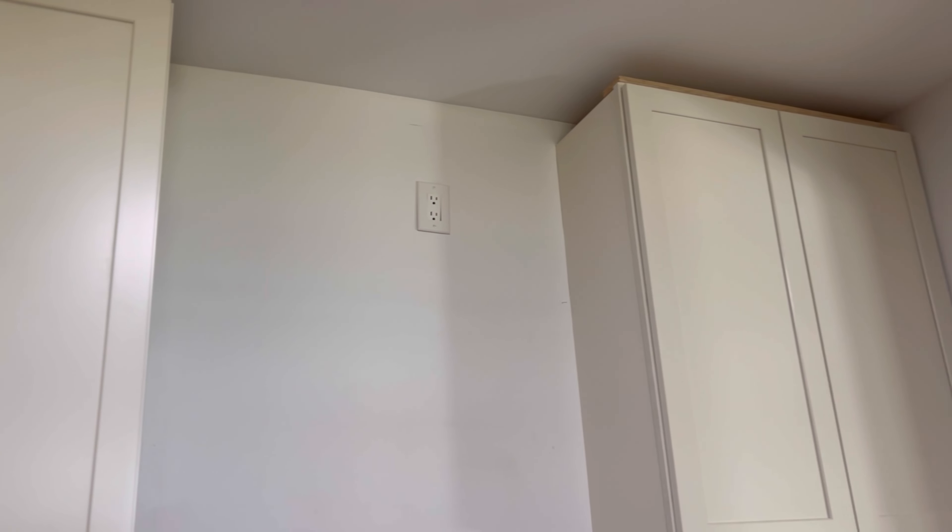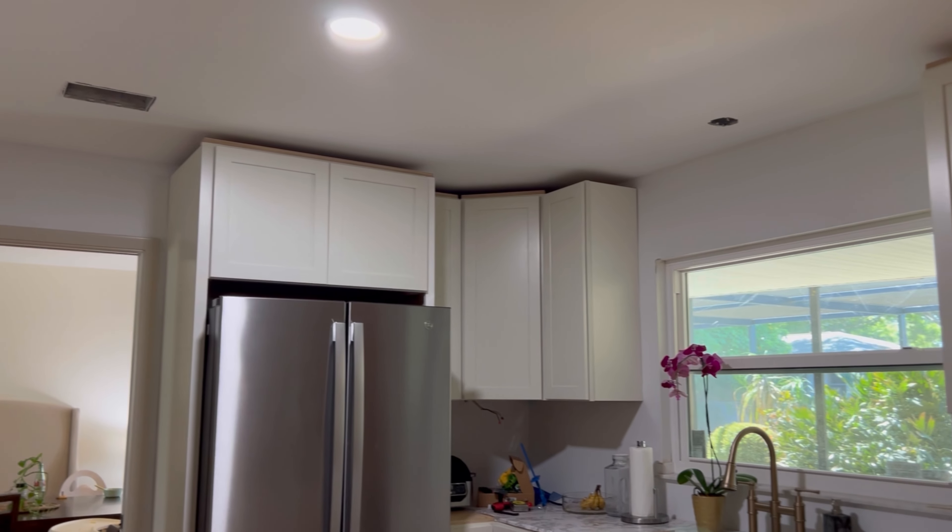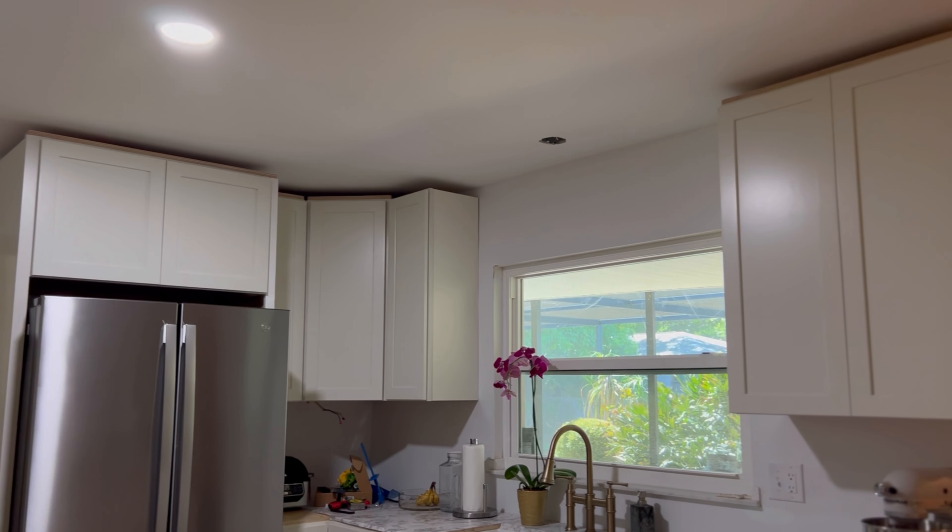Right behind me is the first thing I'll point out, and that is the cabinets going all the way to the ceiling. Before, they were just the short ones. The storage you get when cabinets go all the way to the ceiling, and just the look of it — it really raises the ceiling. We did raise the ceiling in here like a foot and a half, so it just makes it a lot bigger.